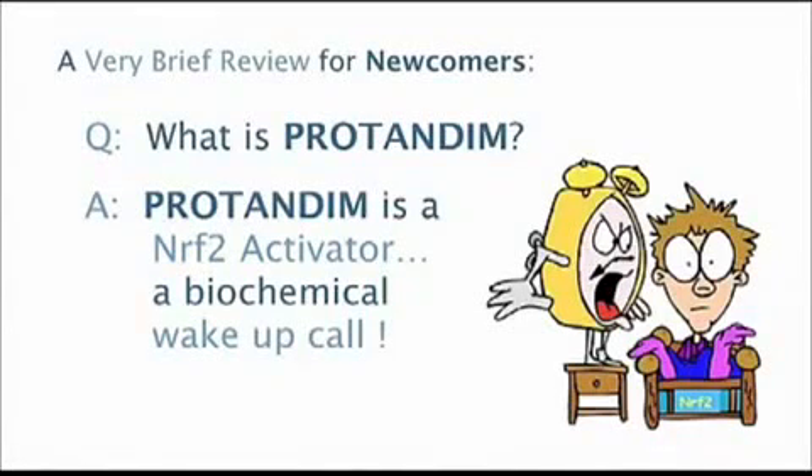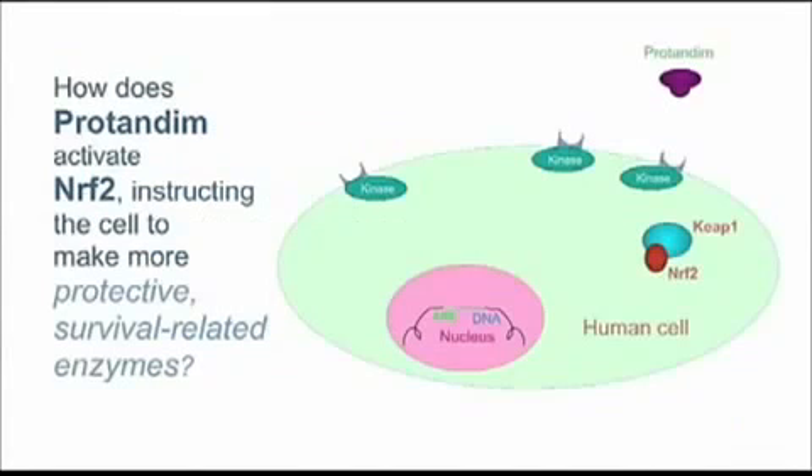Protandim biochemically is a Nrf2 activator. That probably didn't tell you a lot more than you knew before I said that, but what a Nrf2 activator is, it's something that delivers a biochemical wake-up call to every cell in your body. That's what Protandim does, and I want you to understand how it does that.